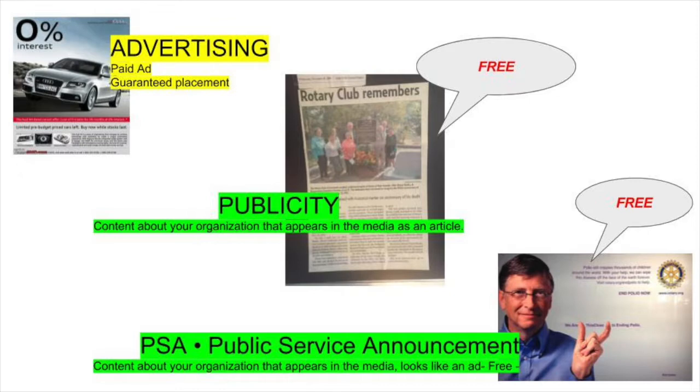Before I start talking about the 10 different ways to get visibility, I want you to look at this slide. Today we're going to concentrate on the middle one — how to get publicity. Publicity is a free way to get information into the local media, which then ends up online. In the upper left-hand corner you have advertising — that is a paid spot that goes in the newspaper or on television. We're also going to be talking about PSAs, the public service announcement, in the lower right-hand corner.